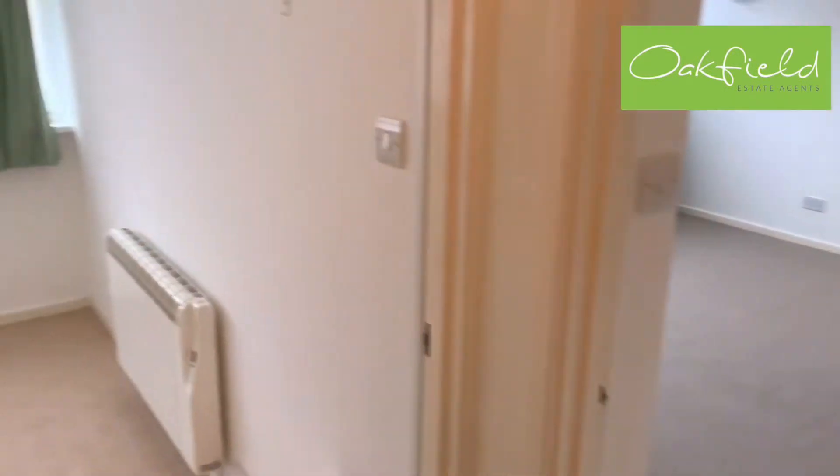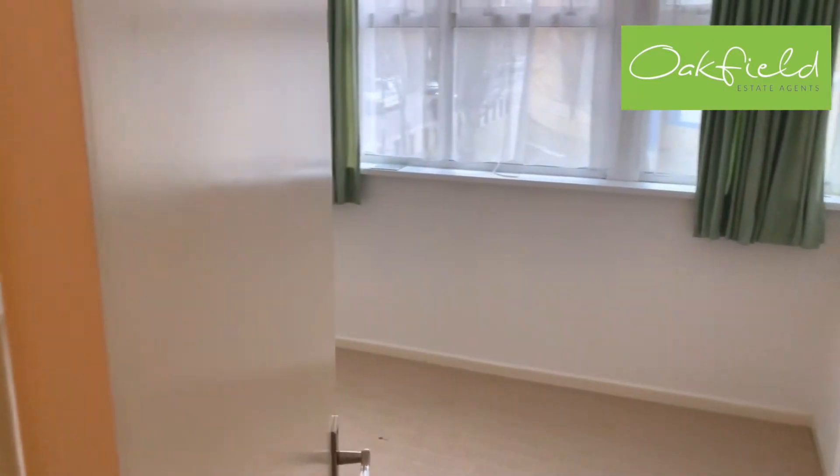Next to this bedroom is the main bedroom, which is an extremely good size and looks out onto the road there as well.